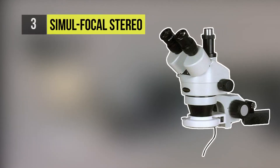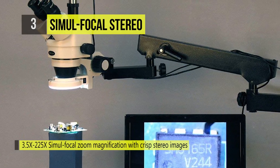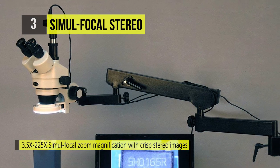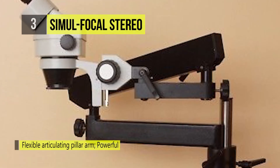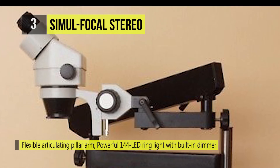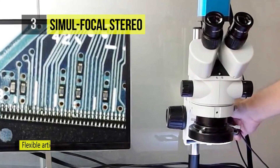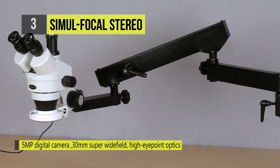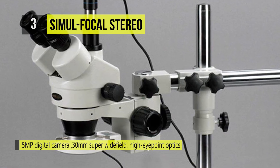The SimulFocal Stereo Microscope comes with a unique, high-quality optical system that allows simultaneous observation through both the eyepieces and the trinocular port. It includes a 3.5x to 2.25x simul-focal trinocular zoom microscope, an articulating pillar arm, a 144 LED ring light, and a 5-megapixel USB digital camera. It features a unique simul-focal optical system with an adjustable trinocular port to enable well-focused, clear images on your computer or video screen, while simultaneously obtaining sharp, focused images through the eyepieces. With 30mm super-wide field, high eye-point optics, it provides a vast zoom magnification range and a significant working distance.